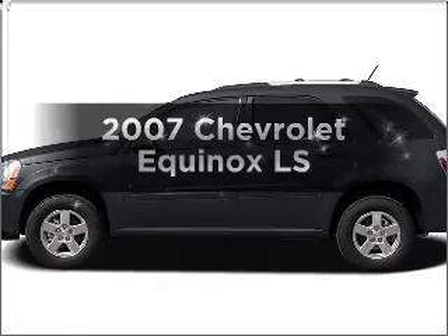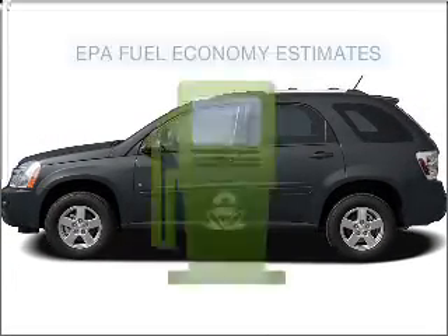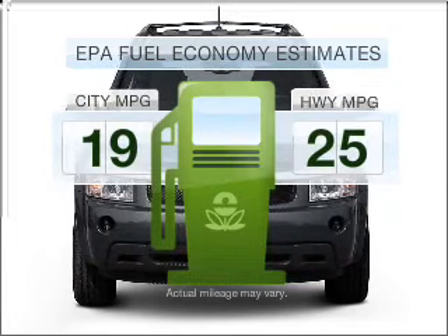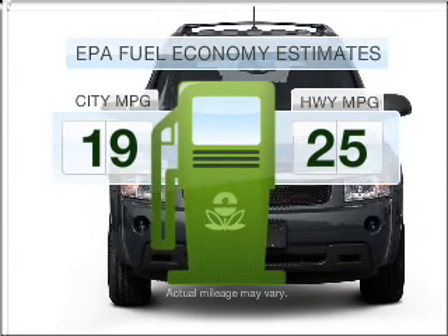Check out this 2007 Chevrolet Equinox. This is the set of wheels you've been looking for. Low emissions and the good fuel economy offered in this vehicle are important to you and to the environment.